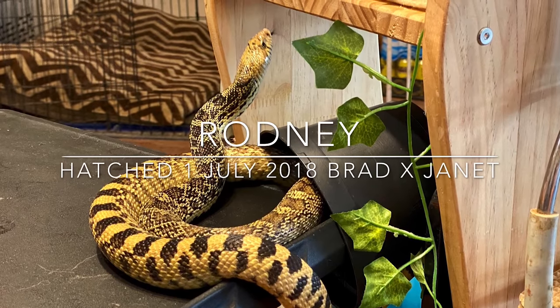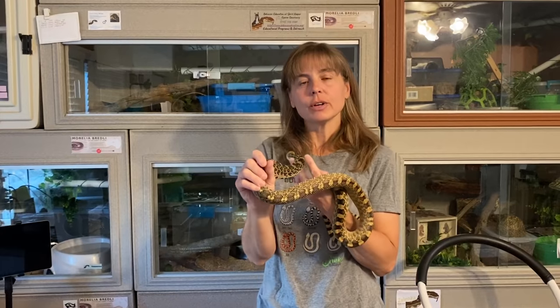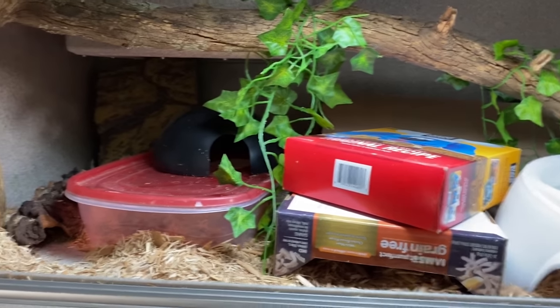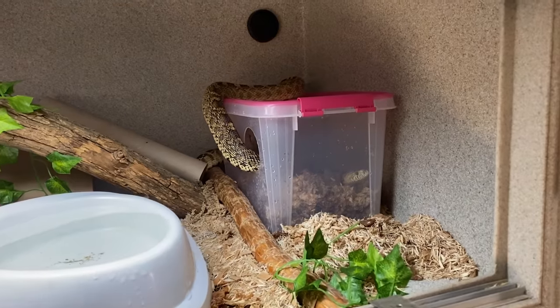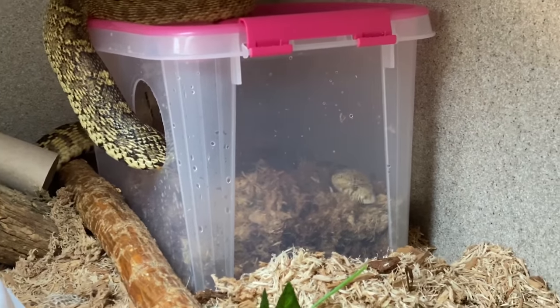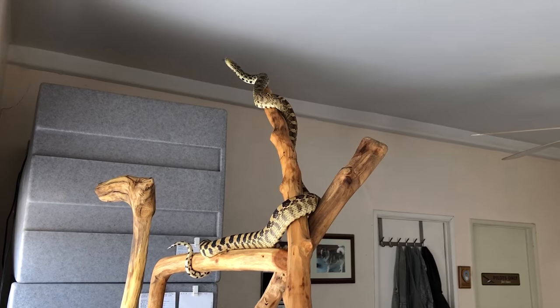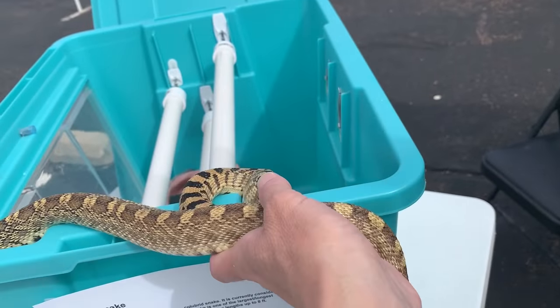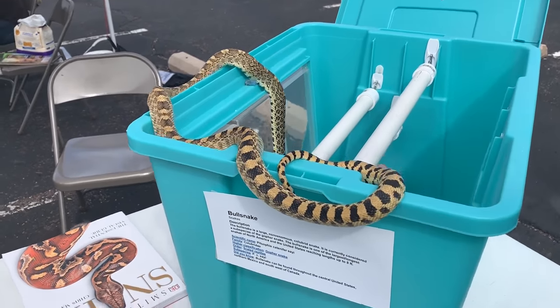Hi everyone, I'm Lori, and this is our bull snake Rodney. Rodney was hatched on July 1st, 2018, and joined our family on September 6th, 2018. She was produced by Ed and Emily at Snake Discovery, and her parents are Brad and Janet. This is Rodney's regular living space — it's four feet long by two feet deep by one and a half feet high. She has opportunities for burrowing and climbing, a large water dish she can drink from, get in, and get underneath. One of her favorite activities is to spend time in one of her two humid hides filled with damp sphagnum moss. When Rodney is out of her enclosure, she has recreational activities including foraging exercises and climbing. This is Rodney going back into her temporary enclosure at one of our outreach activities.